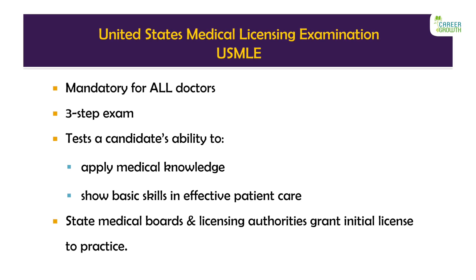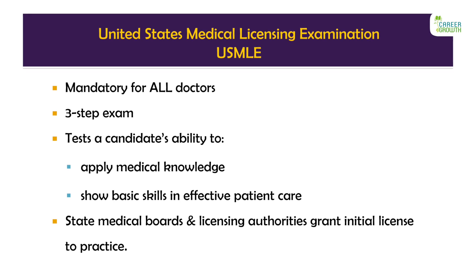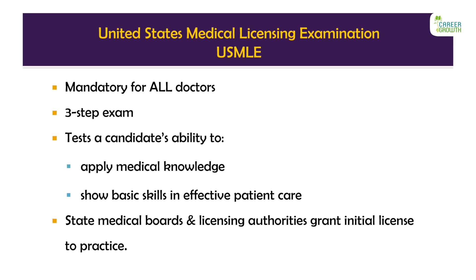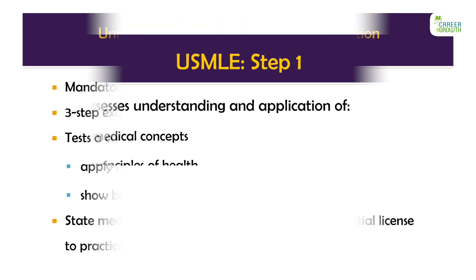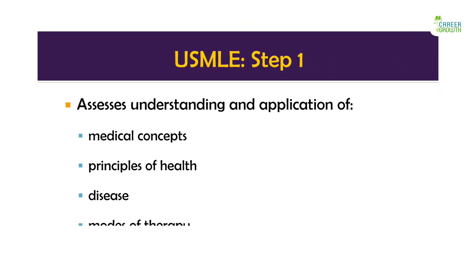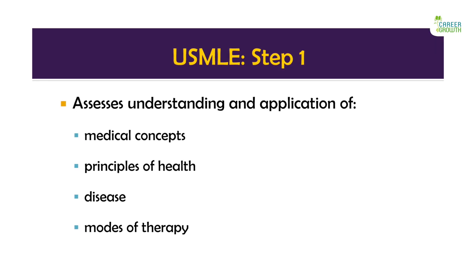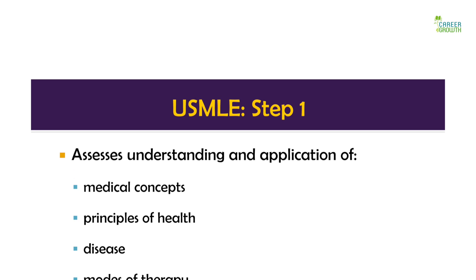The USMLE consists of three steps, which assess a physician's knowledge, concepts and principles. The USMLE results are sent to the medical board so the initial medical license can be granted. USMLE is a multiple choice exam and tests how well you have understood and can apply basic medical concepts to clinical scenarios. This is Step 1 of the USMLE.